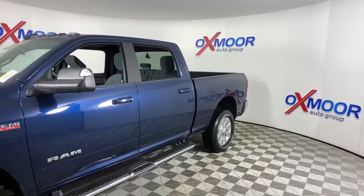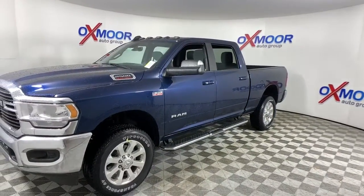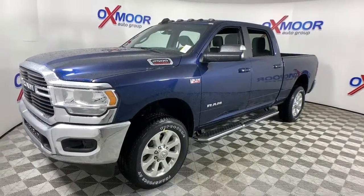These are just some of the great options this vehicle comes with: aluminum wheels, electronic stability control, trip computer, power windows, four-wheel disc brakes, and power steering.